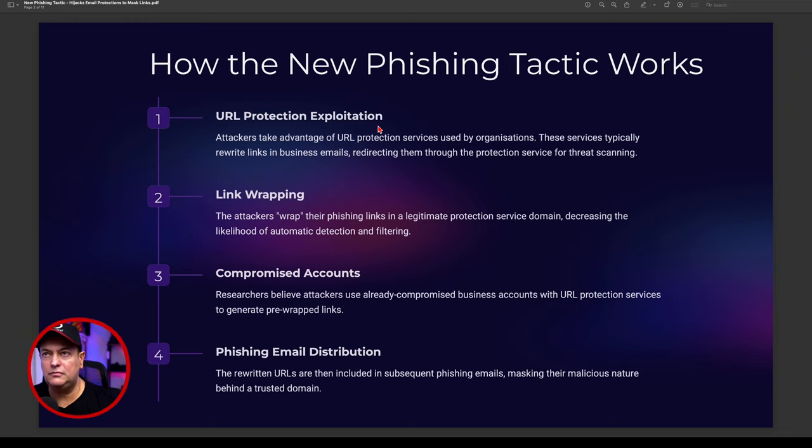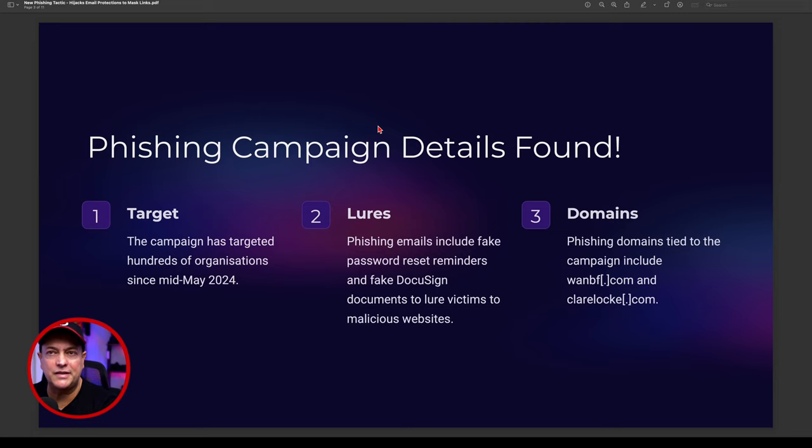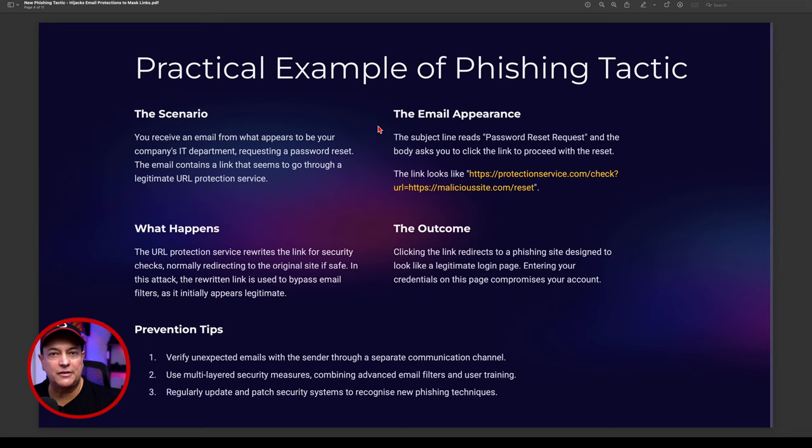Looking at what's been found: the campaign started targeting hundreds of organizations since mid-May 2024. The lure is simple — phishing emails included fake password reset reminders and fake DocuSign documents to digitally sign, luring victims into malicious websites. The phishing domains tied to the campaign include things like the 1BF domain and the claireloke dot com domains, among many others.